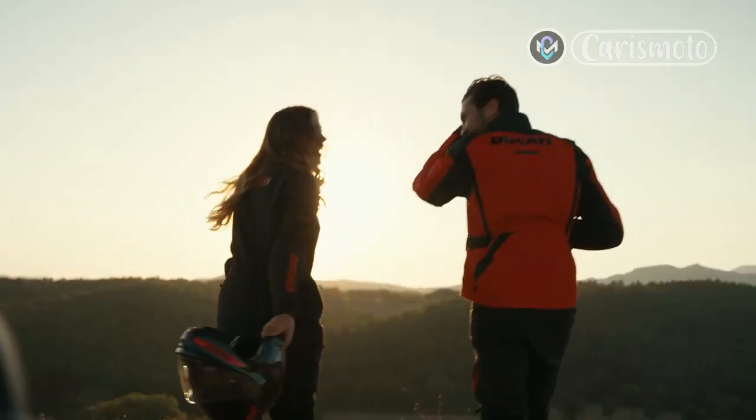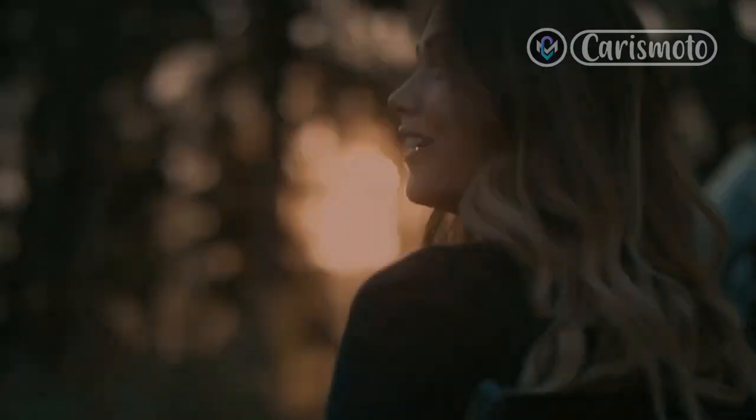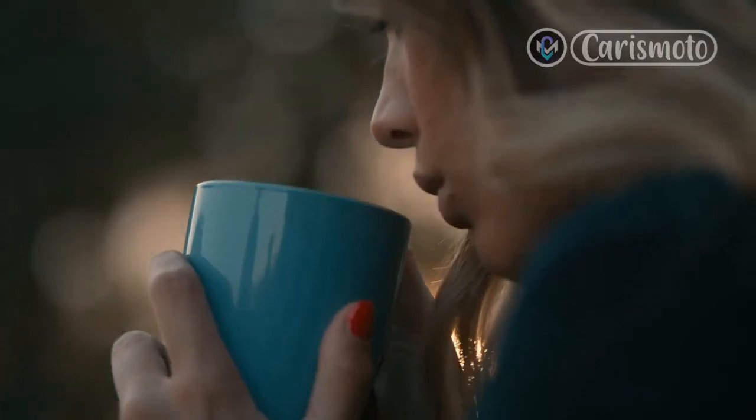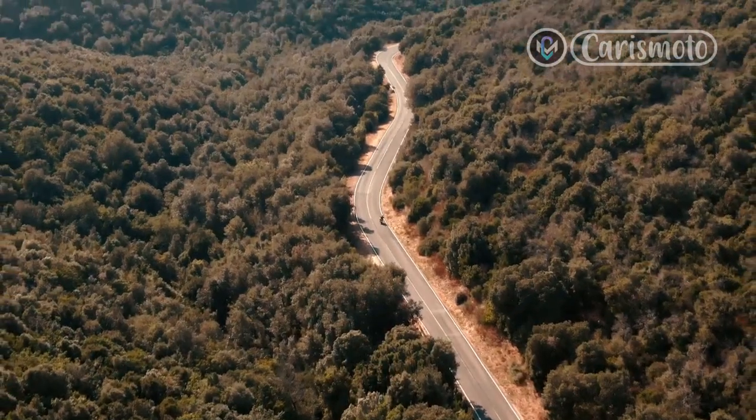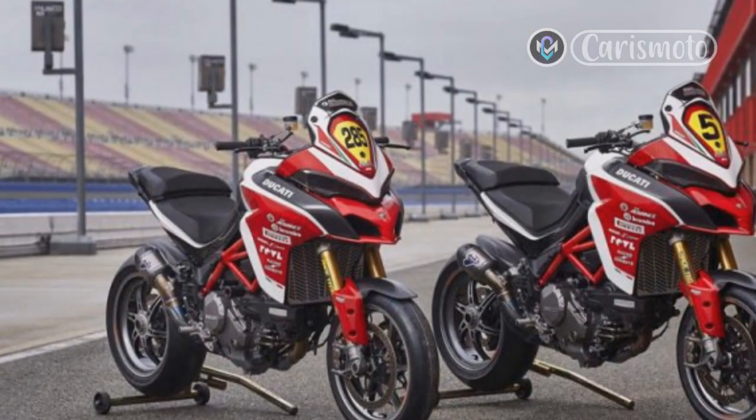The current Multistrada V4 S produces 170hp at 10,500rpm, up from the twin's 158hp at 9,000rpm. I expect Pike's Peak power to be the same or perhaps slightly higher, but not a dramatic change.